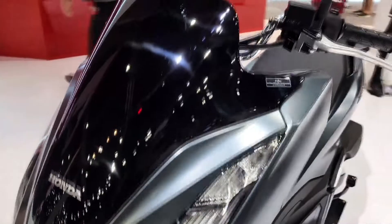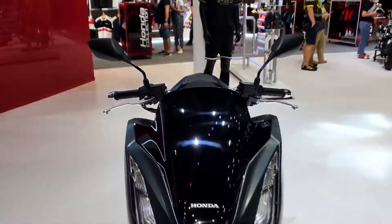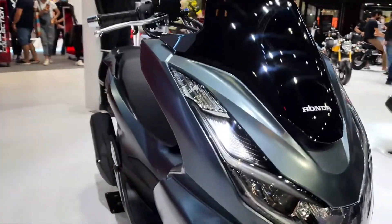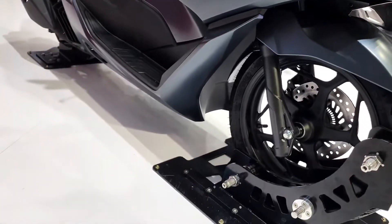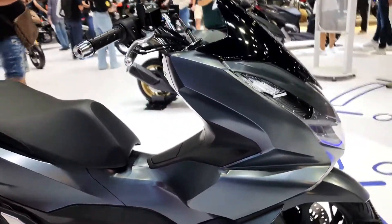Honda Philippines has continued to revamp its scooter lineup over the past few years. In addition to the top-selling Beat and Click, the company bolstered its offerings further with a couple of small-displacement maxi scooters — one is the ADV150, and the other is the PCX-160. The latter is one of the freshest arrivals in the roster.